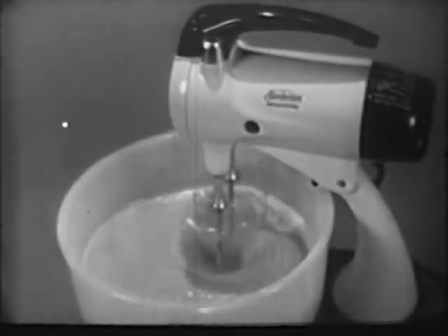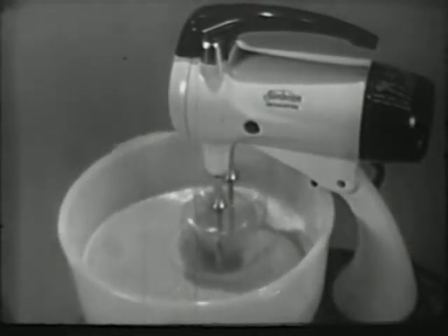Only Sunbeam gives you properly mixed batter like this to assure you perfect results every time — like this lighter, higher, and finer textured cake with its velvety smooth Mixmaster icing.